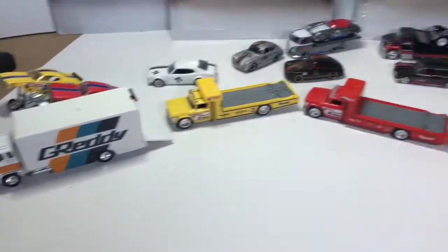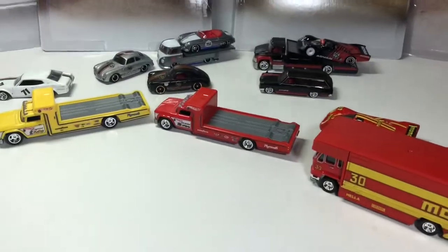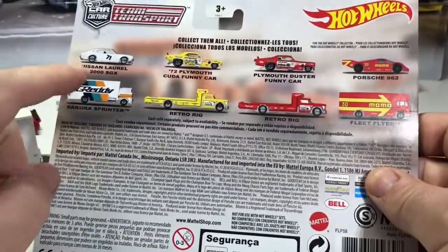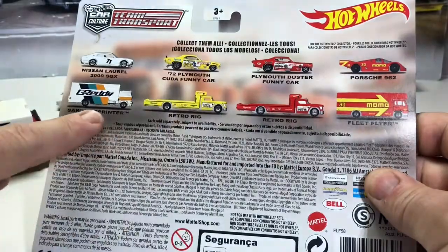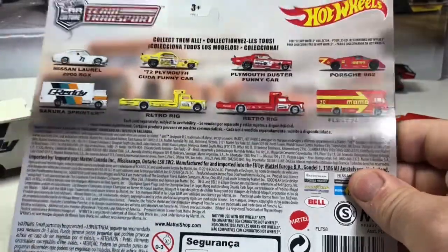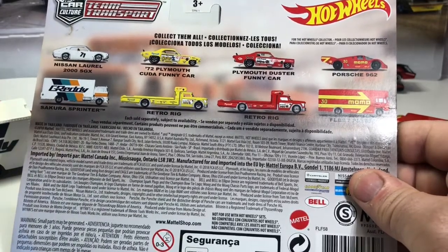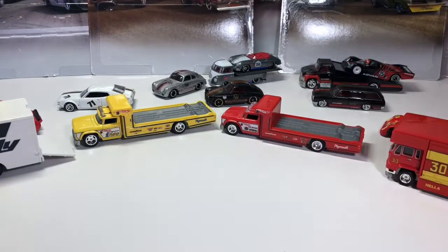You can tell it's the second series because the first series package art only had three on the back; this series came out and has four. What I'm finding is that this one — I don't want to call it a peg warmer, it is a cool casting — but for every box of four there are more of these in it. I think because it came in the previous lineup, everybody already got it and they're not wanting it anymore. It's becoming a peg warmer through no fault of its own, not because it's a bad casting — people just already got it through the first wave.